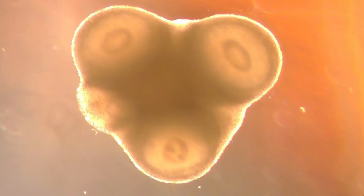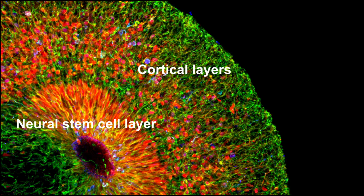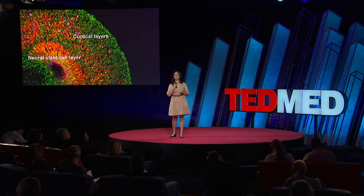These organoids are very close to a developing brain. They contain the right cell types that a developing human brain has — for example, neural stem cells, and the progeny derived from these neural stem cells that populate the cortical layers, or our cortex. These organoids also contain the correct cellular architecture very similar to a developing brain, where stem cells are localized inside near the ventricles, and the progeny they give rise to migrate outside to form our cortex.